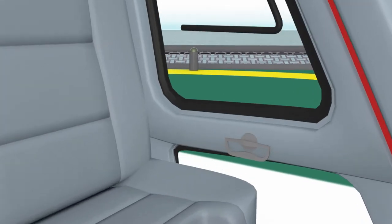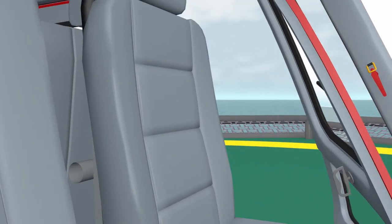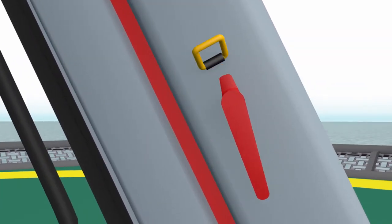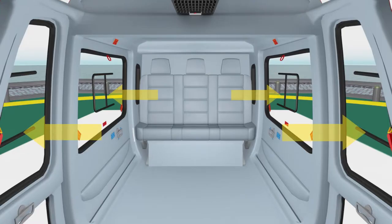If seated in the cockpit section, open the door by rotating the handle clockwise and pressing outward. If the door cannot be opened, locate the red pull handle and release the catch, then rotate the handle to jettison the door. All emergency exits are clearly marked.